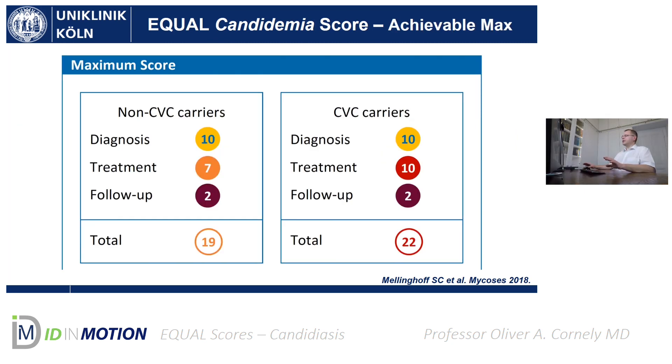Coming back to central venous catheter carriers versus those without: this relates to the maximum achievable score points in the EQual Candidemia Score. For those without a central venous line, the maximum is 19, because you cannot earn the three additional points for pulling the catheter within 24 hours. For catheter carriers, the total is 22 points. Sybil Mellinghoff published the full details in Mycoses in 2018, and you can refer to that article for more detail on how the EQual Candidemia Score was developed.